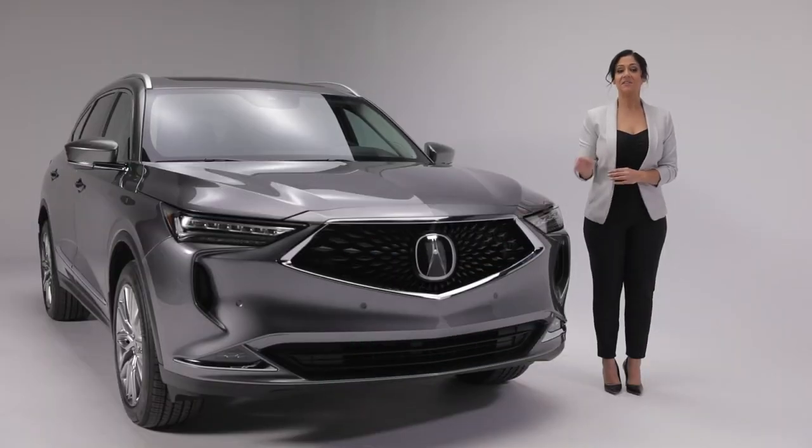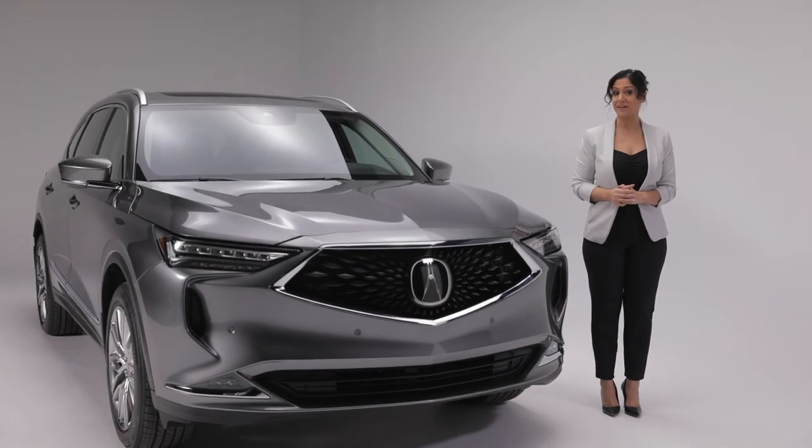Luxury, prestige, state-of-the-art technology, and seating for up to seven passengers make this Acura MDX Platinum Elite an SUV that gives new meaning to pride of ownership.